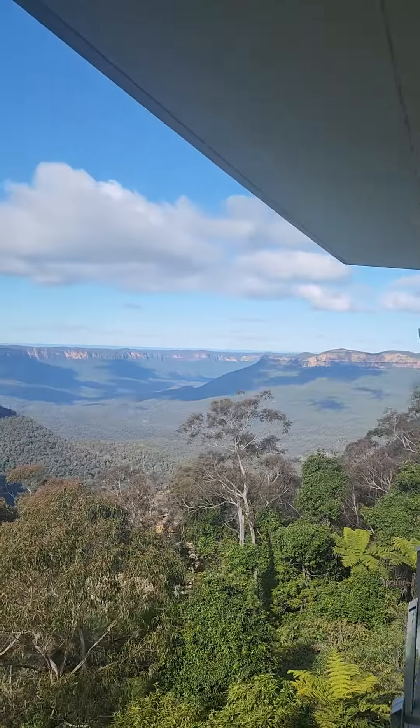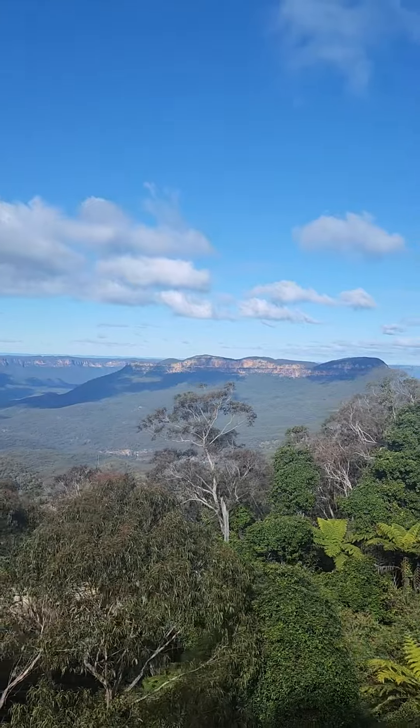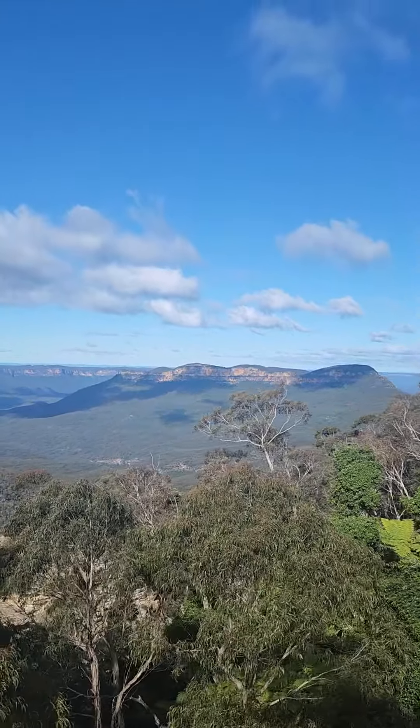I'm your guide at the back. I'll point out the cool stuff as we head to the east side. On the right side here, you'll see the beautiful Three Sisters.